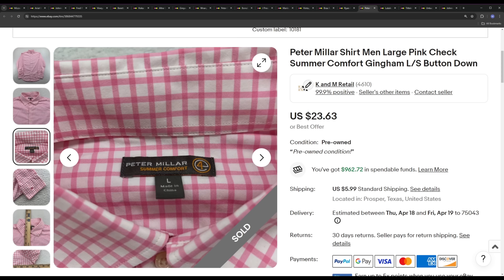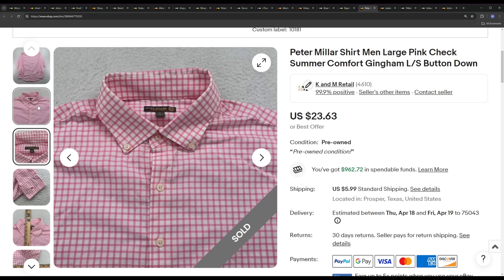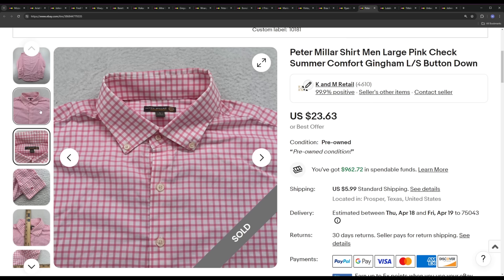Next is another Peter Millar Summer Comfort — this is a long-sleeve button-up dress shirt. It sat for about two months and sold for a best offer of $21.27. Not a horrible sale, but I used to be able to get $25 to $29 for these. Now I'm sitting at around the $20 to $25 mark, so I have to pass on most of these at the thrift store when they're priced at $8 to $10. There's not a lot of wiggle room at that price. But if I can find them for $7 or $8 or less, I typically pick them up. This one also had a logo on the sleeve — some country club branding.